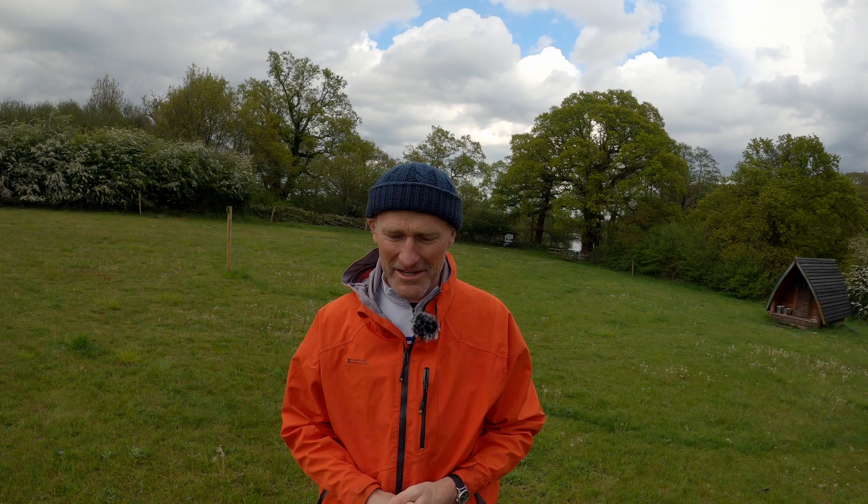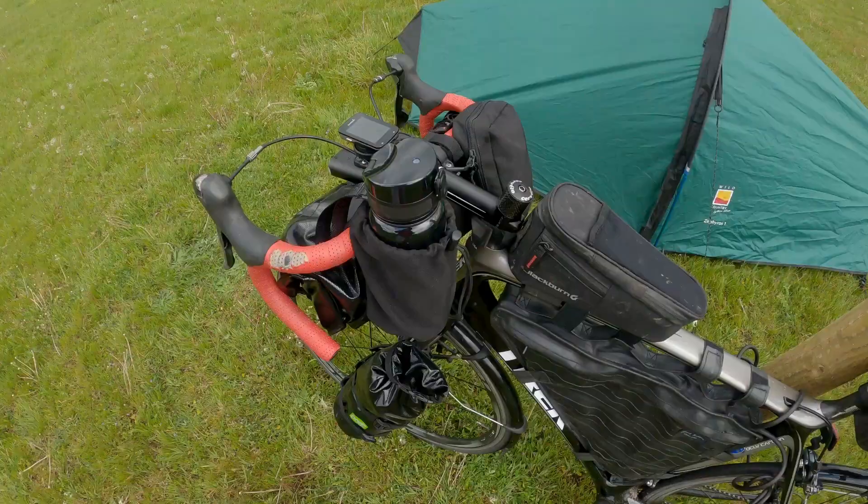So that's the kit loadout and a quick explanation of the bike and the bike bags. Without further ado, I think it's time for a quick explore. I'm going to go over and get some water from the standpipe, then go down and have a quick look at the broad, and then come back and make myself a brew.